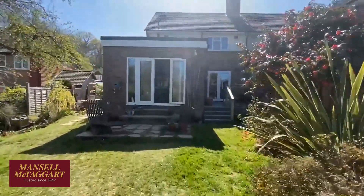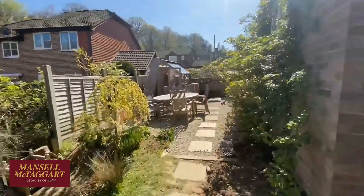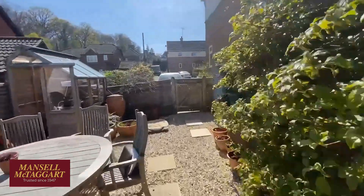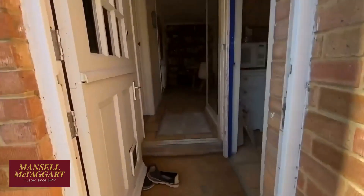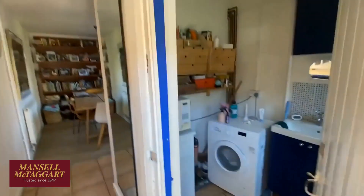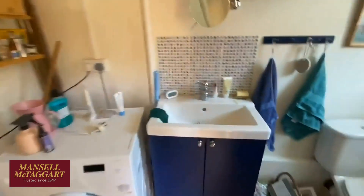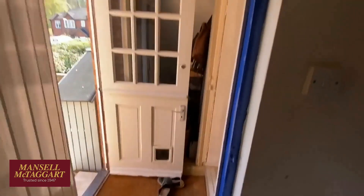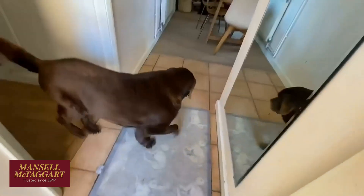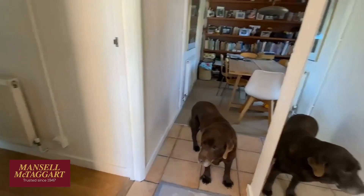Coming in through the side door rather than the front, there's a really useful porch area. Here's the old entrance porch, and then the old outhouse has been put to much better use as a nice big utility room with a loo and a new boiler on the wall. There's also a handy little under-stairs storage area.